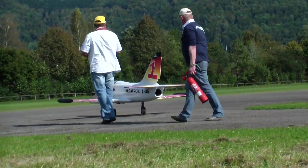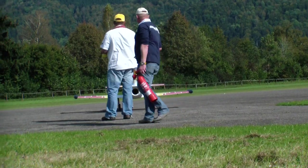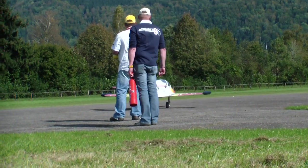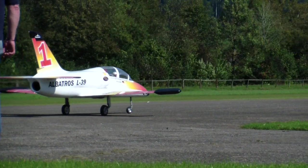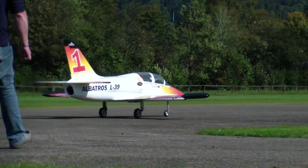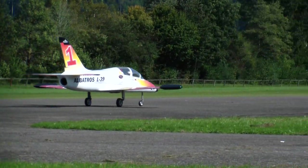Als nächstes wieder eine riesige Deutsche. Die Entwicklung in der Modellfliegerei ist von klein, fein und leicht zum groß, stark und schnell gegangen.